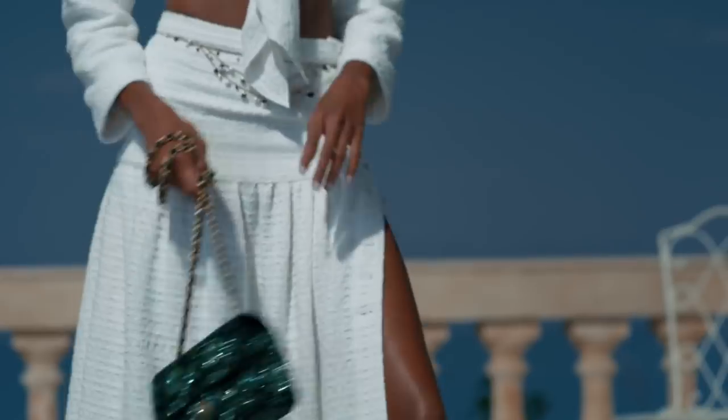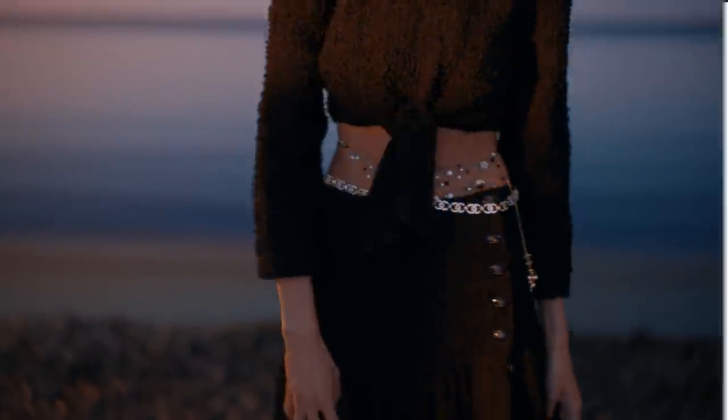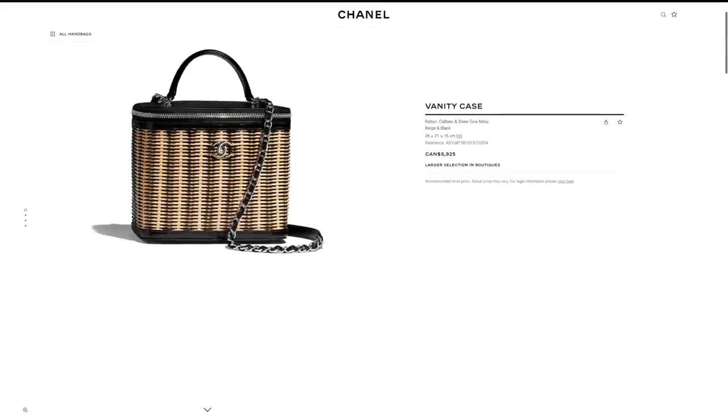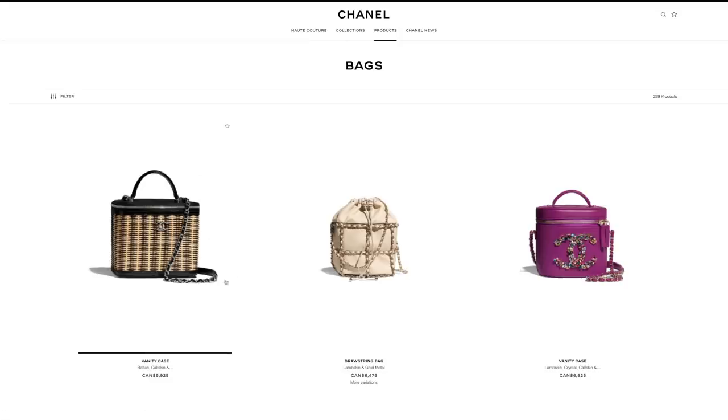Let's start off with bags first. This first bag is a rattan wicker bag in the vanity style — it's actually really cute. I love the black accent. It also comes in the SLG version which is a lot more affordable and doesn't come with a little handle, but it's still a very good size if you're interested.